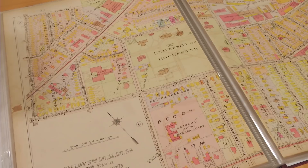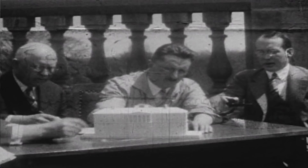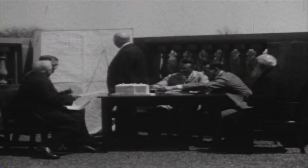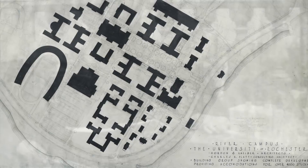When the University began to plan the idea of building a medical center and opening a medical school, they needed more land. With that in mind, George Todd, who was a businessman here in Rochester, began to think we should be moving the whole campus over to the Oak Hill Country Club site.